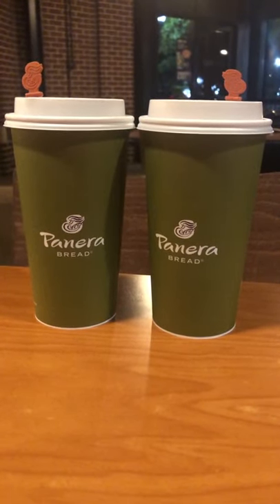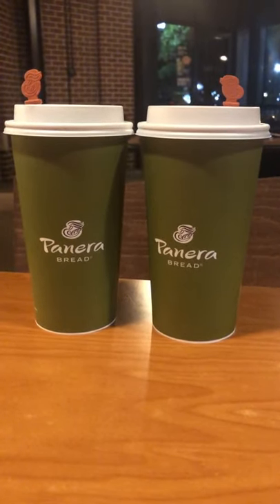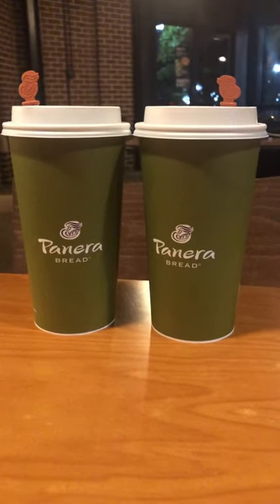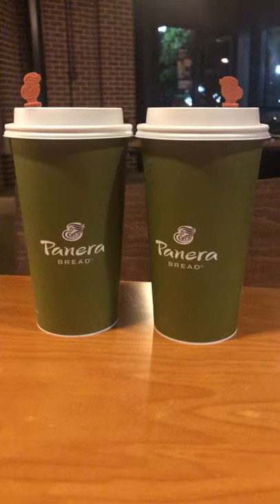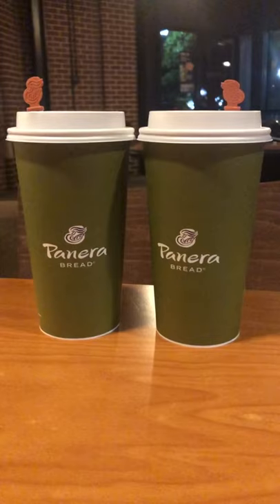Coffee ground hematemesis is seen in cases of stress-related mucosal injury or stress-related ulcers, burns, trauma, or Cushing's ulcer. Check out my video on the Cushing triad, also known as the Cushing reflex — the link is in the description box.